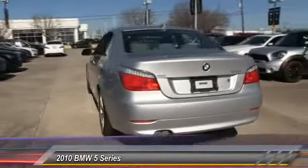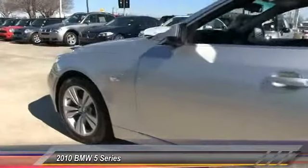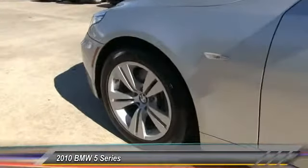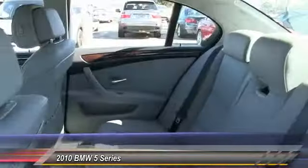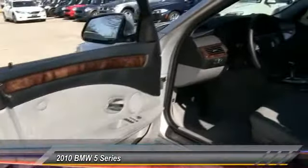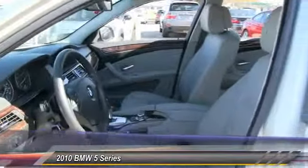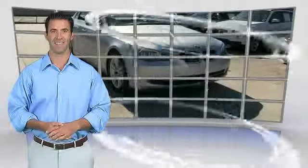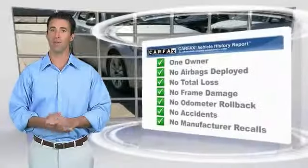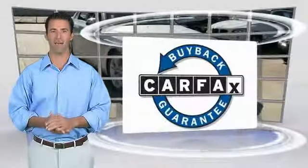Searching for a dependable vehicle that looks great too? You've found it, so stop in today. This is a one-owner vehicle with the Carfax Vehicle History Report. Be sure to find a complimentary copy of this report online or contact the dealership. This vehicle qualifies for the Carfax Buy Back Guarantee.